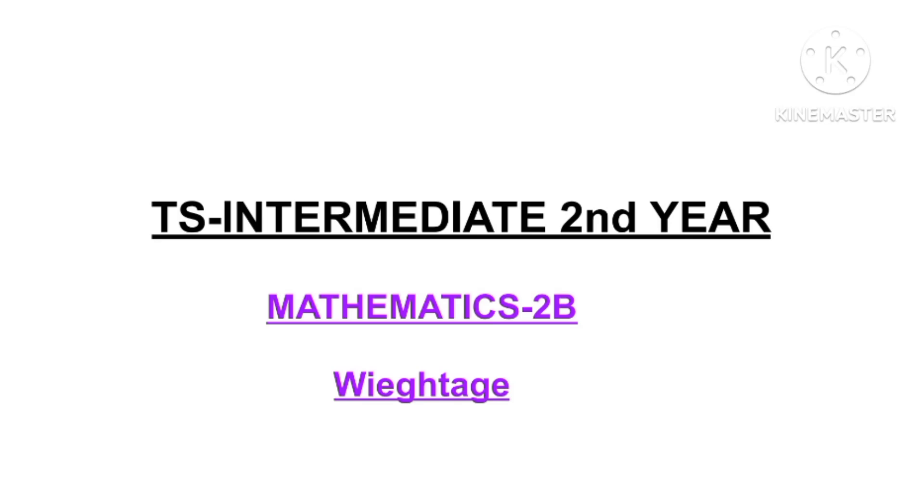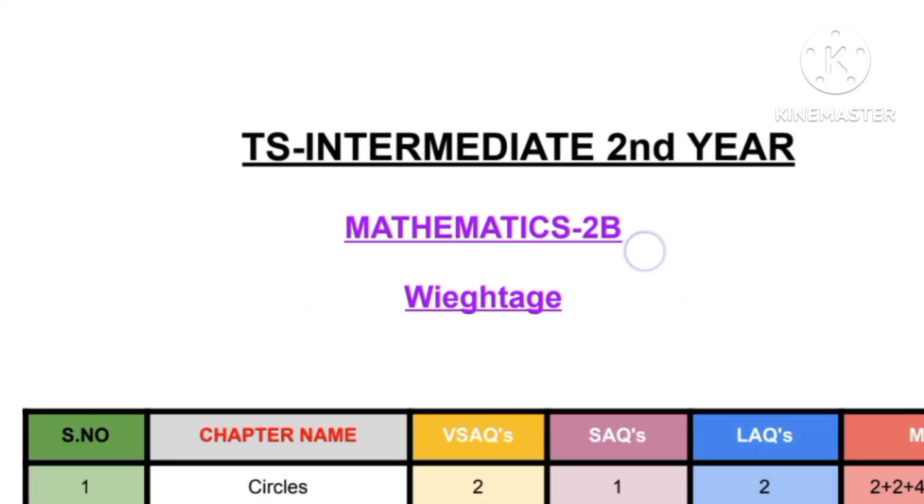Hello everyone, today we are going to see Mathematics 2B. Before starting the video, I want to tell that we are going to see three tips for the examinations which will be very helpful for scoring marks. I guarantee you that you have to watch this video until the end, so that you have no need to watch any other video after this. Without further ado, let's start.